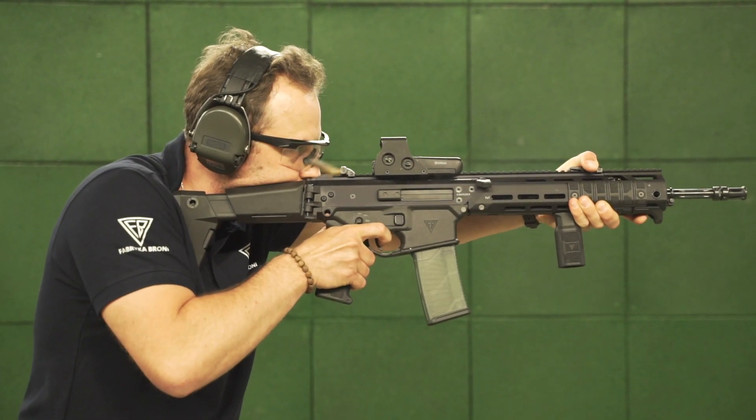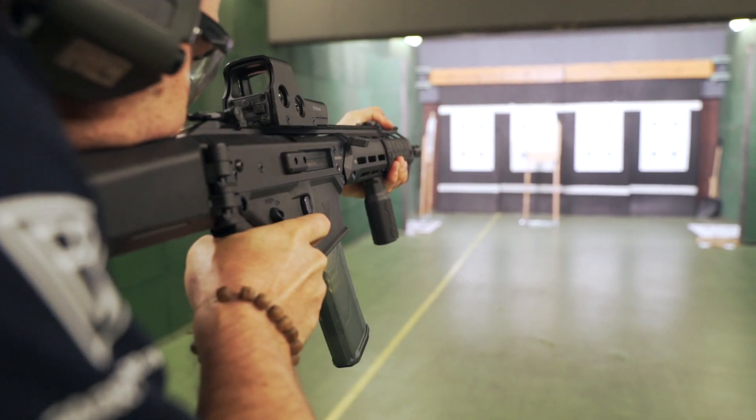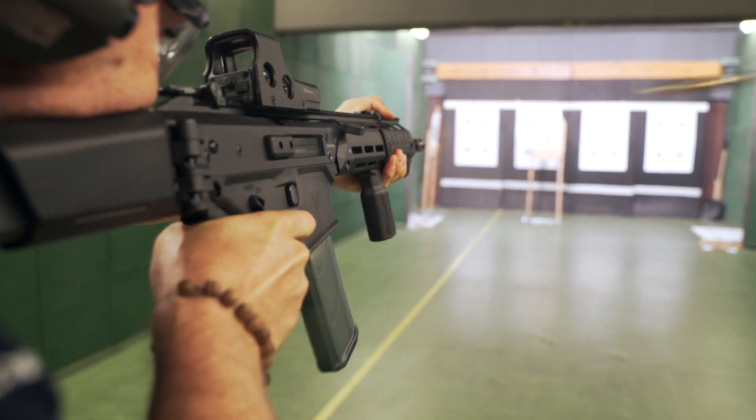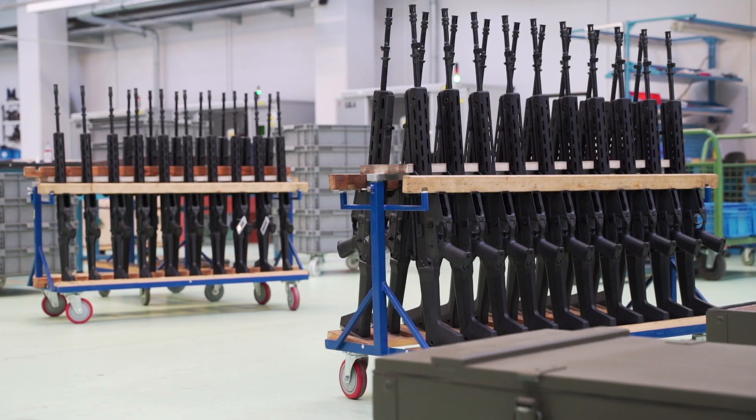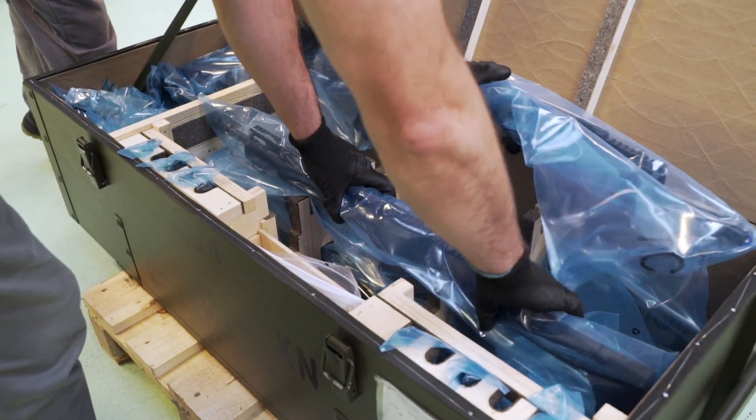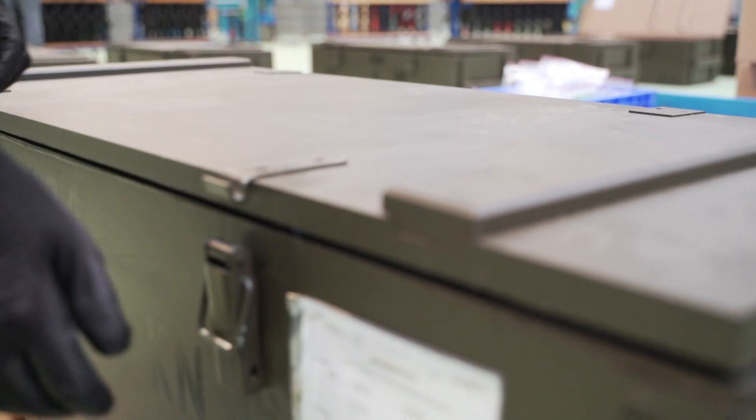Apart from arms for the Polish Army and other uniformed services, Fabryka Broni Łucznik Radom also manufactures weapons for the civilian market, mainly supplying Poland but also foreign markets, including the United States.